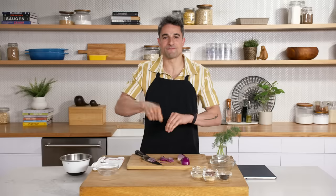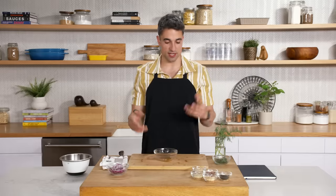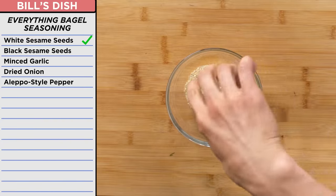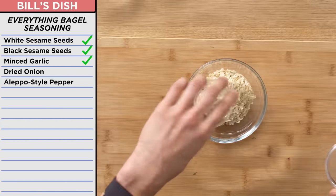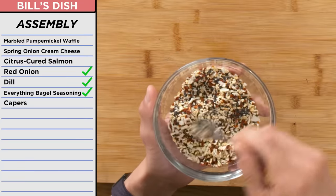Now I'm going to prep some of my other garnishes. I'm going to cut up this onion first — small little slivers. Next up I'm going to go with the dill, finding the most Instagrammable pieces. Last but not least is the seasoning. The everything bagel seasoning is super classic — I've just added a little bit of Aleppo pepper for some fun. We've got sesame seeds, black sesame seeds, minced garlic, and dried onion, and last but not least, Aleppo pepper. I'm going to mix all this up. I've got my onion, my everything bagel seasoning, and my fresh dill — these are going to go perfectly on top of the salmon, the waffle, and the cream cheese.